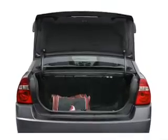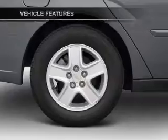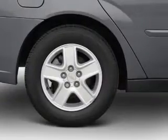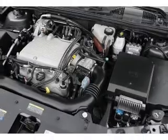Indulge in the comfort of heated seats. Plus enjoy these notable features that are included in this vehicle: leather seats, power door locks, power windows, cruise control, AM-FM stereo with a CD player, power mirrors, and power steering.